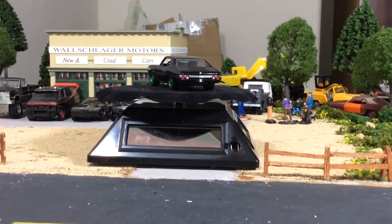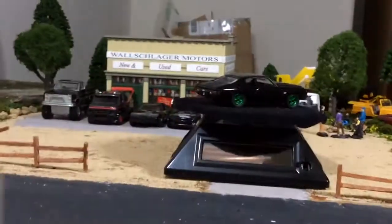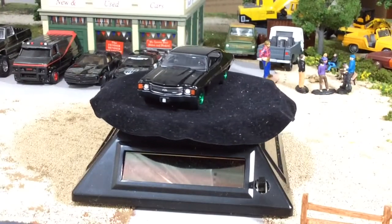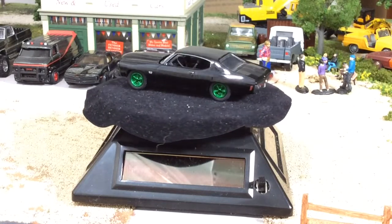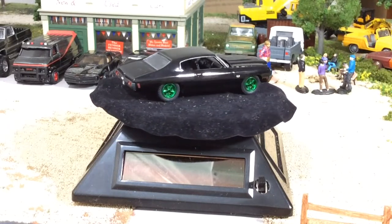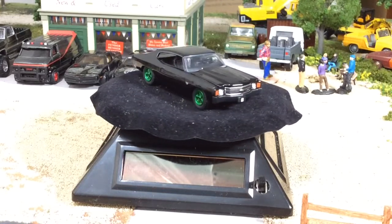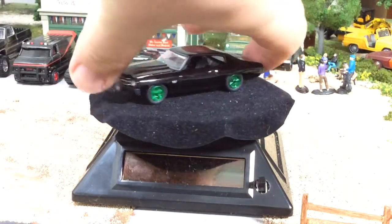Look at that thing. Even the bumpers are blacked out - pretty sweet. It's a Black Bandit. I don't know if this was the one either right before or right after the other Black Bandit greenie with the green body.